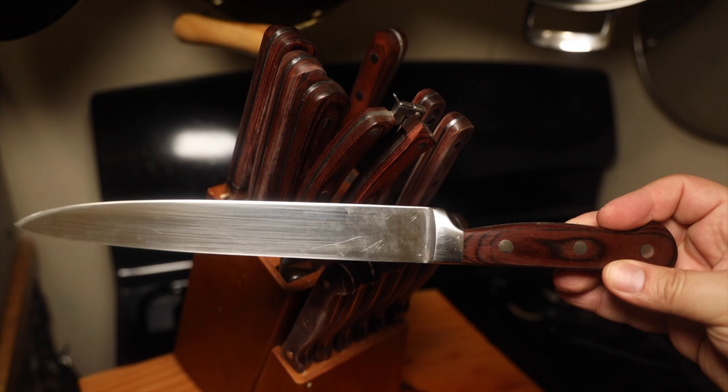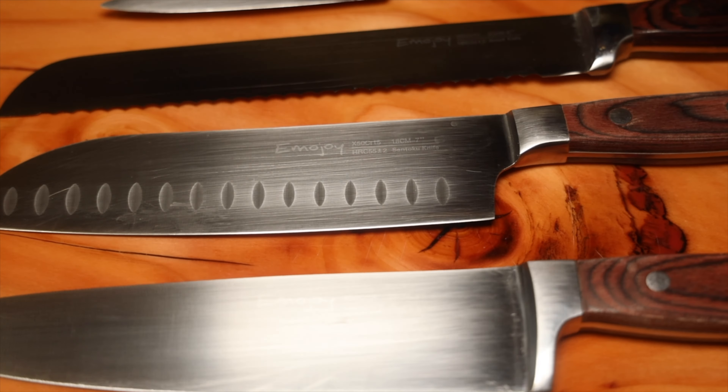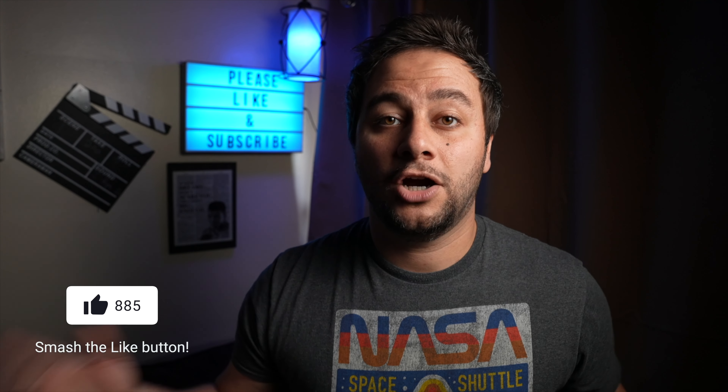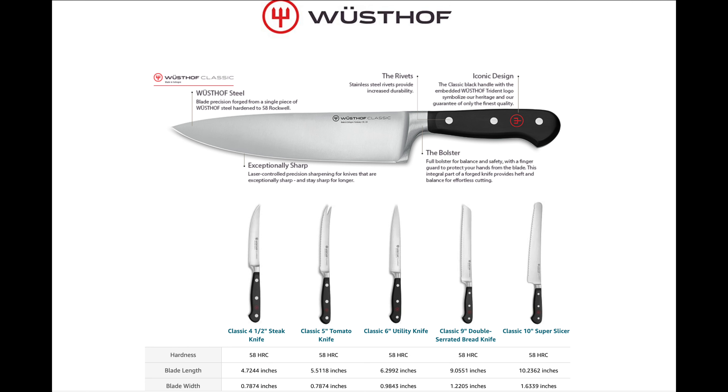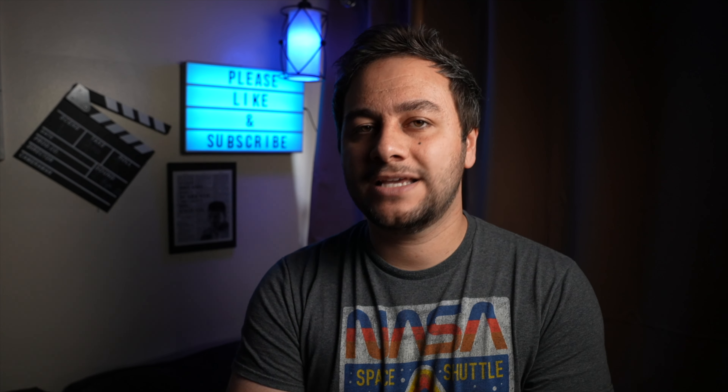Not all block sets are bad — it's just that the majority, about 80% of them, are not very good. There's a reason why manufacturers load them with several different pieces and advertise them as the best bang for your buck: they're usually mass produced with very cheap materials. It's actually a cost savings for the manufacturer to include mediocre knives and sell them as a whole set, jacking up the price. Don't jump at the first set being marketed as great value just because it has more pieces than a competitor. Focus on quality, not quantity.